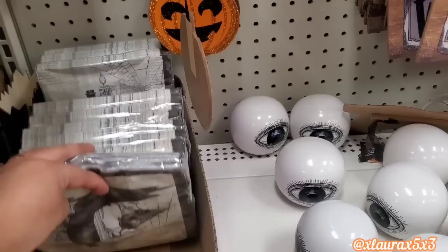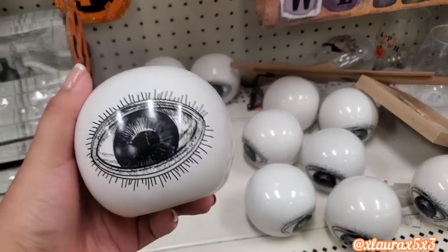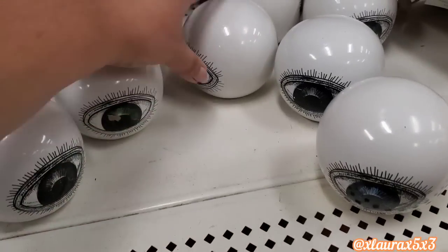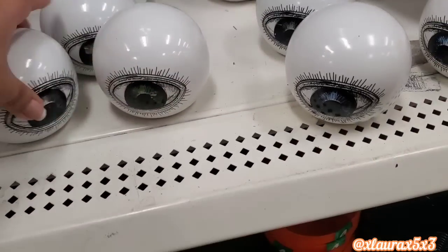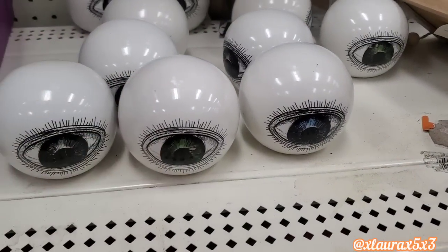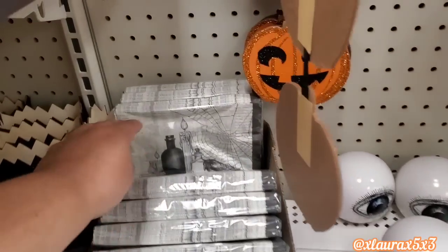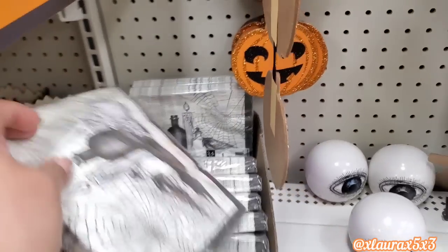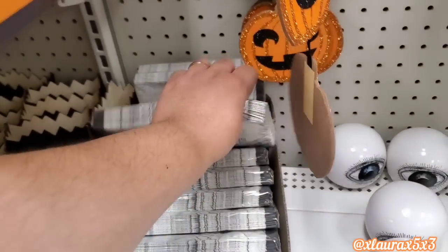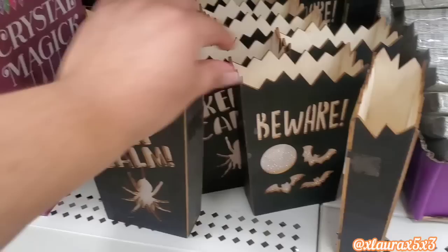If you're looking for some Halloween napkins, they do have some here at Dollar Tree. I wanted to see these eyes — they do come in different colors, they are ceramic. That's green — you can barely see it on camera — blue, and I think black. Here's a look at some of their napkins; it comes with 24. And these are made out of wood: 'Keep Calm,' 'Beware.'